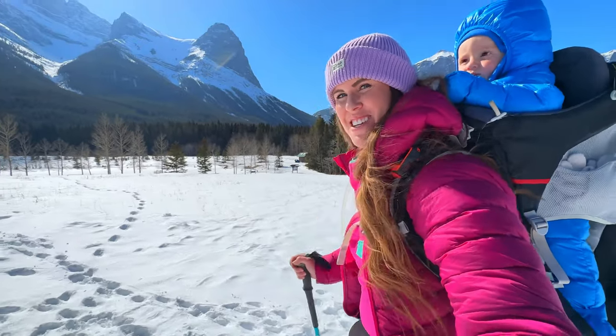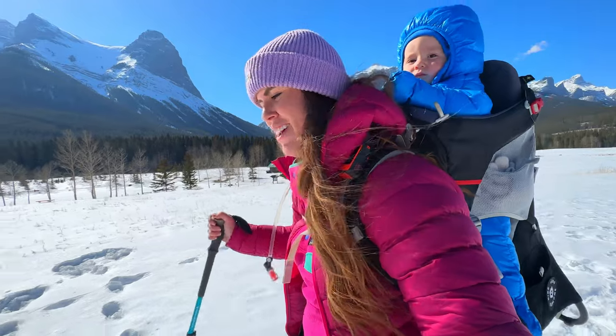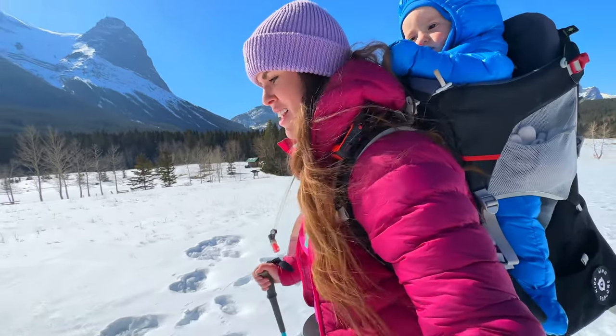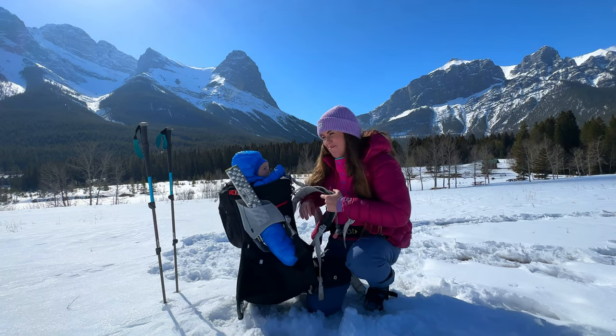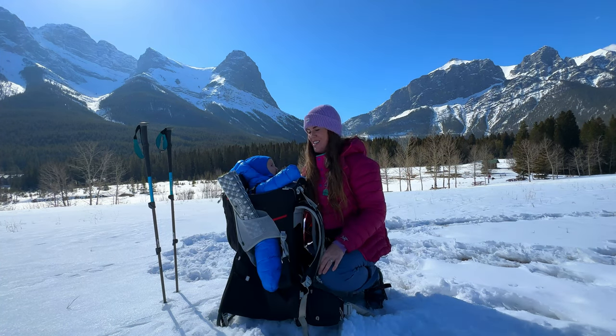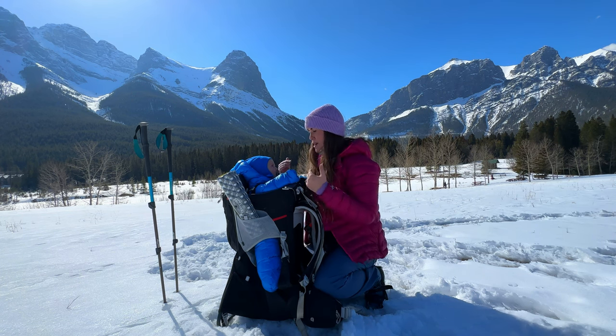Nature is just so healing, especially after having a baby, and this really helps with mental health, anxiety, fresh air, and exercise — it's really great for babies. It can be a lot of work layering, unlayering, loading, and unloading, but it's worth it. Winter hiking can be so refreshing, but it's very important to stay safe on the trail by staying warm and doing temperature checks all the time.